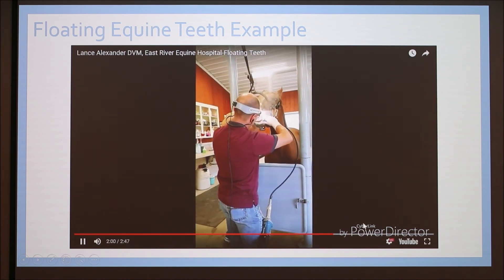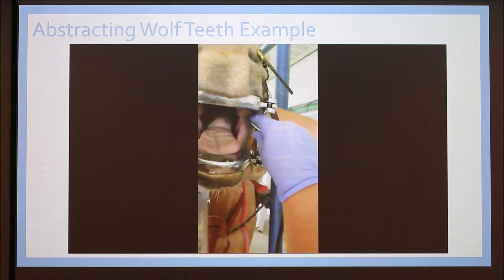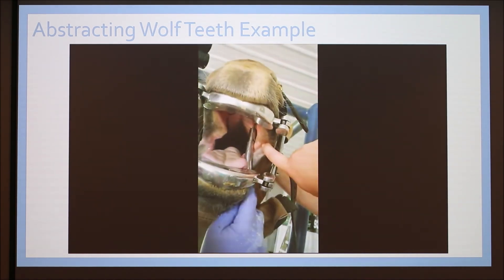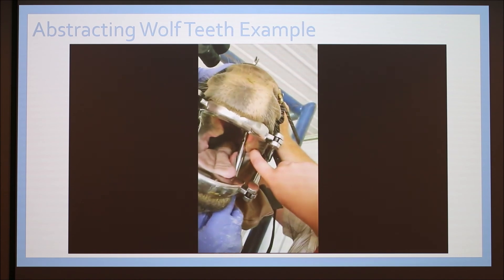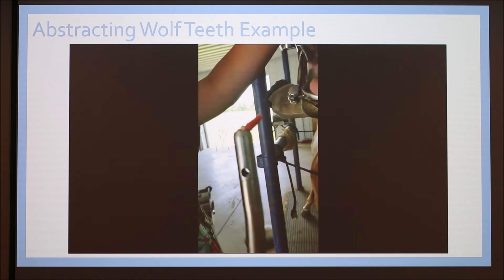Our next video is extracting a wolf tooth from a five-year-old horse. The horse should never be this old when getting the wolf tooth extracted — he was neglected and finally given to a good home. As you can see, she has a speculum on along with her headpiece. She really has to wiggle that tooth out because it's firmly in there. The tool is a hollow tube with a screwdriver body — she cups it up around the tooth and wiggles it out. And that's the extracted tooth there in the baggie.